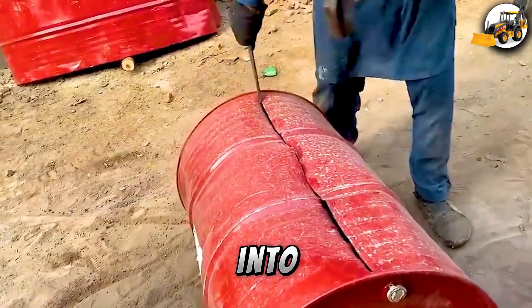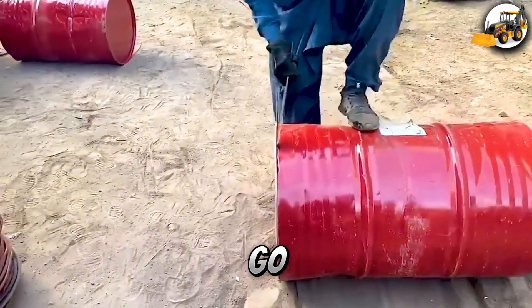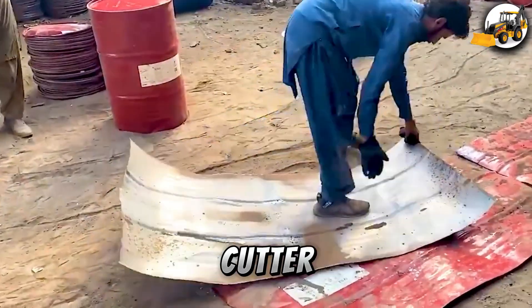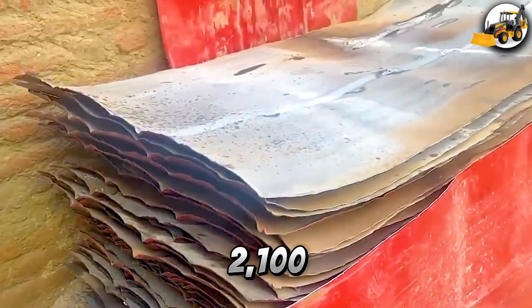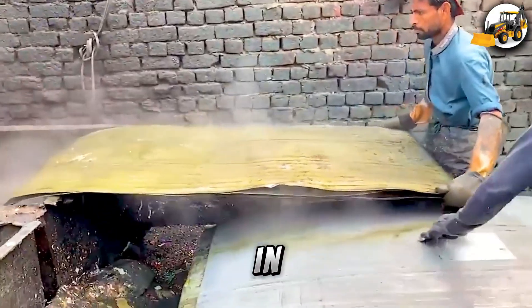Recycling Oil Drums into Steel Pipes: Every day, hundreds of steel oil drums go through a 100-ton hydraulic cutter. They're crushed, melted at over 2,100 degrees Fahrenheit, and turned into strong steel pipes used in construction.